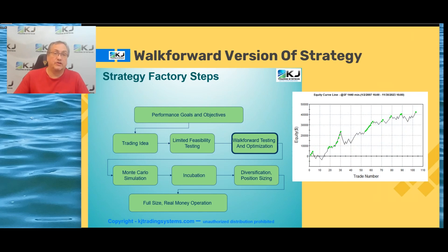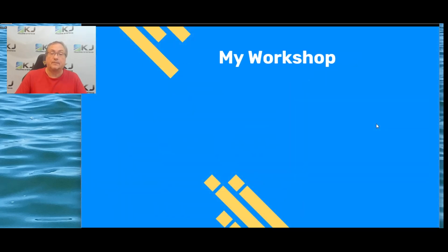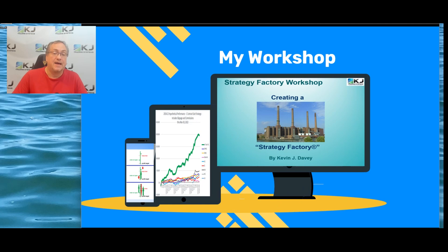I also have a walk-forward version of the strategy, with the equity curve shown on the right. It's a different version of the same strategy with the same logic. Walk-forward testing is something I teach in my Strategy Factory Workshop — it's one of the key steps in my process, and if you do it correctly it can really give you a good idea of how a trading strategy is going to perform. There's a link in the description and you can also go to my website to find my workshop information.